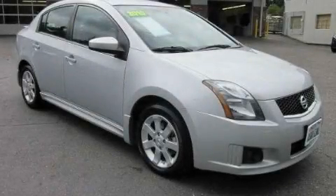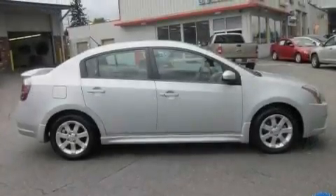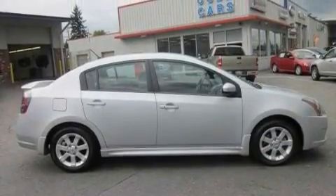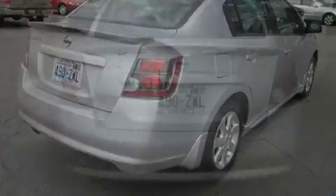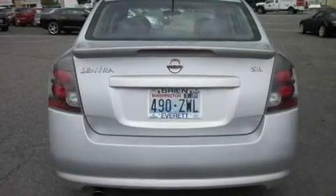This is a 2010 Nissan Sentra. Its top features include a second row folding seat, a rear window defroster, a CD player, a security system, a low tire pressure indicator, a passenger side airbag, and rear seat child-proof door locks.